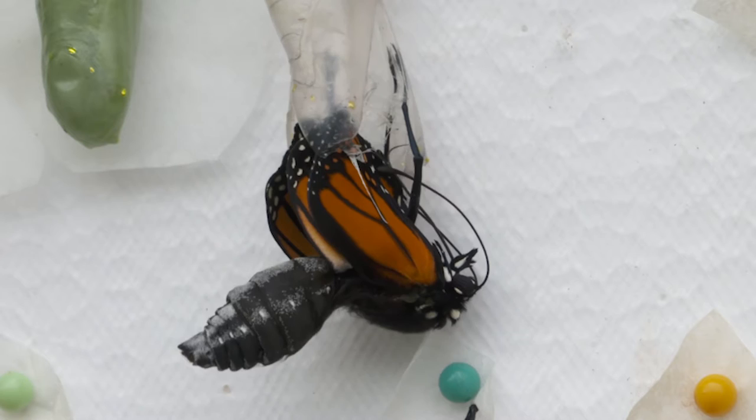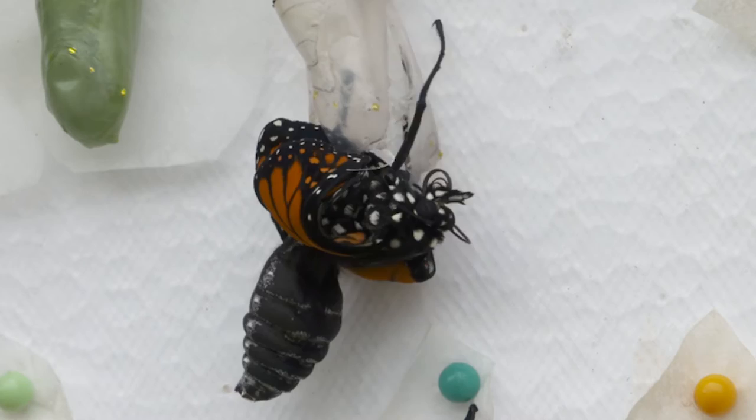So when they come out, their wings are crinkled and their abdomen is fairly large, and their abdomen holds the fluid that they're going to pump their wings with. And then they hang out and they kind of just turn and dry themselves.